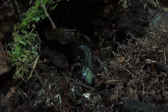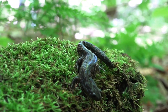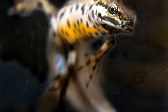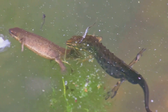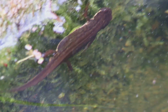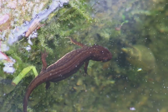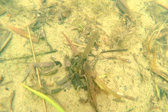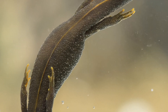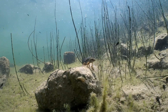The newt leads a dual existence, divided between water and land. During the winter, it seeks refuge under logs, rocks, or layers of moist leaves, entering a state of hibernation. With the arrival of spring, it returns to water to reproduce. Courtship is a breathtaking ritual — the male performs an aquatic dance, waving his tail and displaying his vivid colors to attract the female. After fertilization, the female lays her eggs one by one, carefully wrapping each in the folds of submerged leaves. The larvae, resembling tiny tadpoles with feathery external gills, live entirely in water until they undergo metamorphosis, transforming into adult newts capable of living both on land and in water. Their lifespan can reach up to 15 years, an impressive duration for such a small animal.